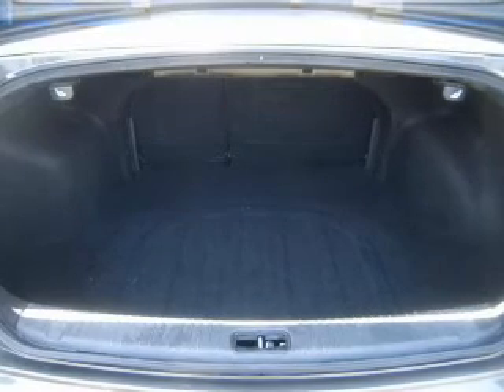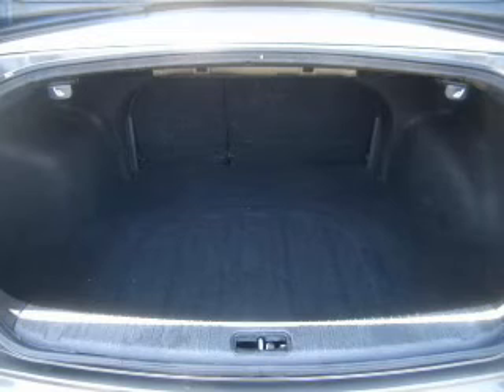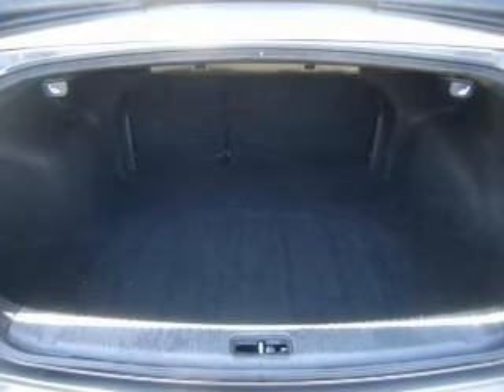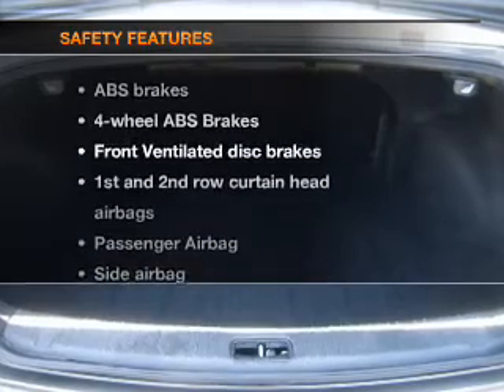Keyless entry, power windows, an AM-FM stereo with a CD player, satellite radio, power mirrors, an alarm system, and power steering. If safety is a high priority, rest assured knowing these top safety components are included.